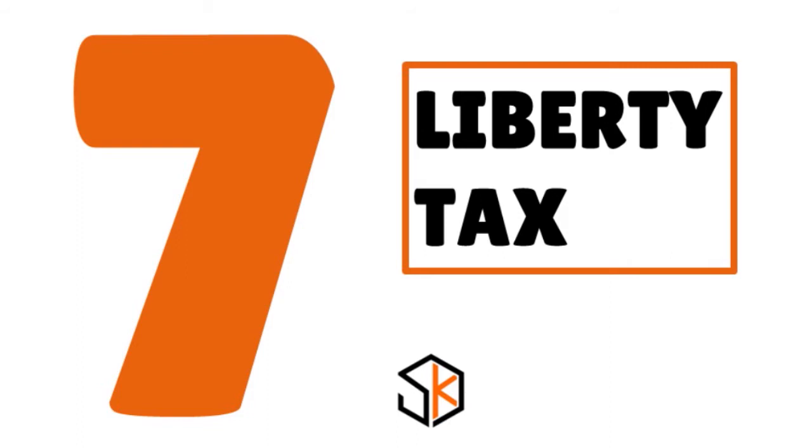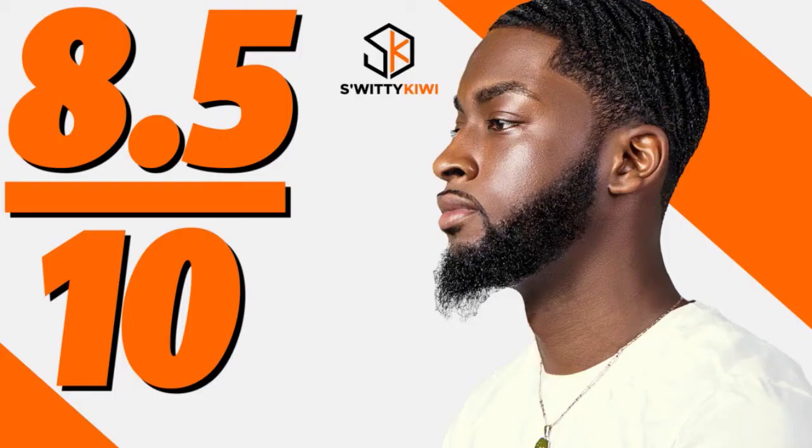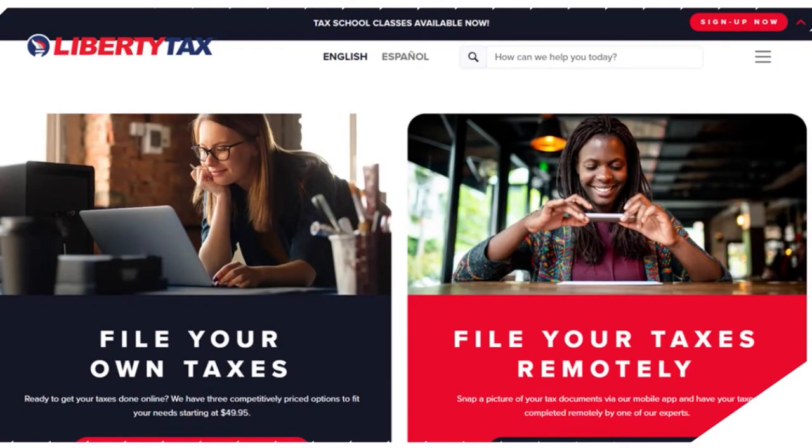Number 7, you have Liberty Tax — our score, 8.5 over 10. When you think about Liberty Tax, I want you to think about a tool that's great for existing Liberty Tax clients. If you are already a client of theirs, you will love this tool, because it is a competent online tax preparation service from the well-known brick-and-mortar tax preparer.